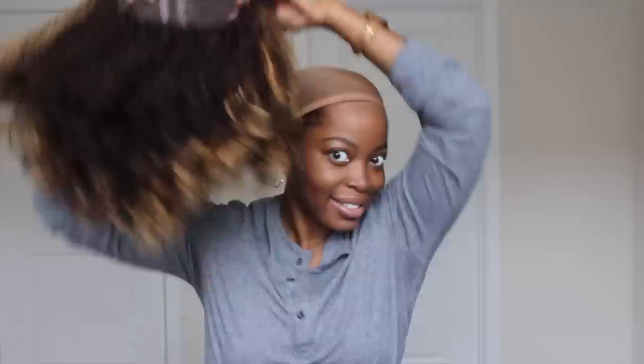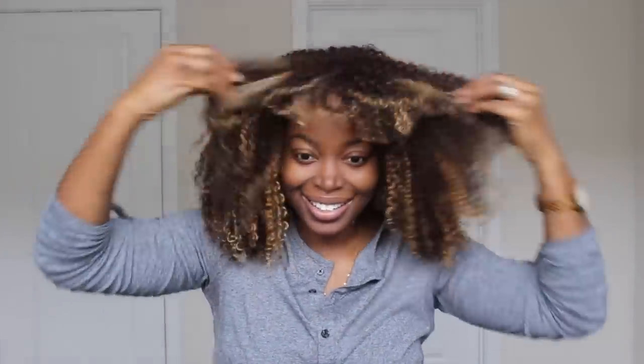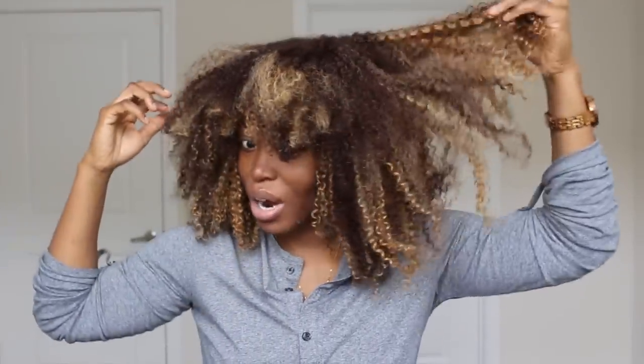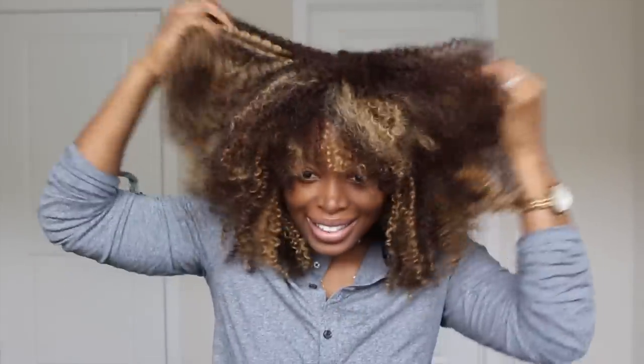I'm nervous but excited. Wow — now it doesn't look like much right now, but I have a feeling that once I do the wash and go, define the curls, and get my makeup together, it's gonna look much better. It doesn't have a great deal of definition in the front — it's looking really frizzy — but we're gonna get that together. I'm gonna wash it, define the curls, and do a wash and go. This is gonna be so pretty once we're finished. Okay, so let's go wash the unit and get started with the process.